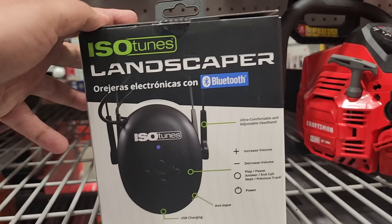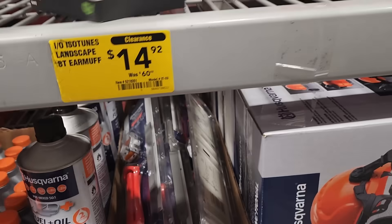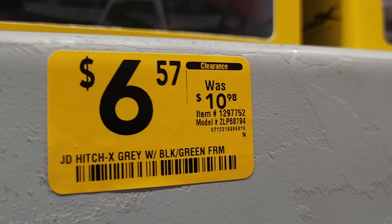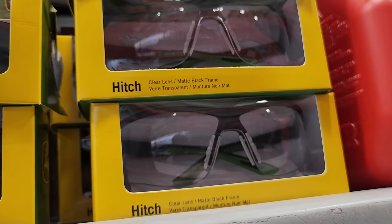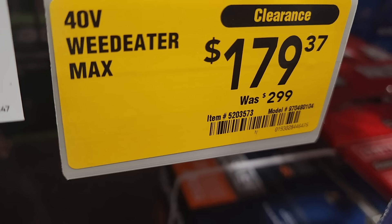They got the Craftsman two-cycle and then they got the landscaper headphones — basically ear protection with Bluetooth so you can hear your music — down to $14 from $60 bucks, that's pretty good. 10-inch string trimmer, $89. You got a hitch in gray, black, and green — $6 down from $10. Then you got the clear green ones — these are John Deere safety glasses. Some are polarized. $179 for the weed eater max 40 volts down from $299 to $179.